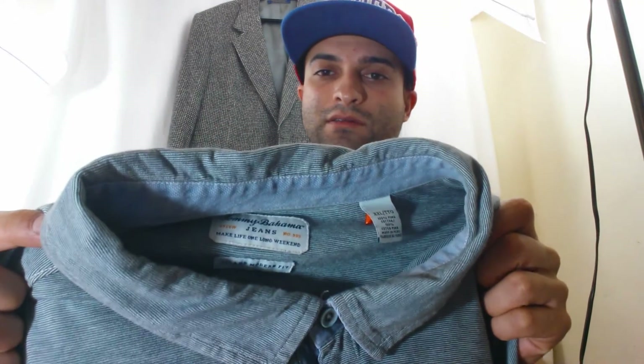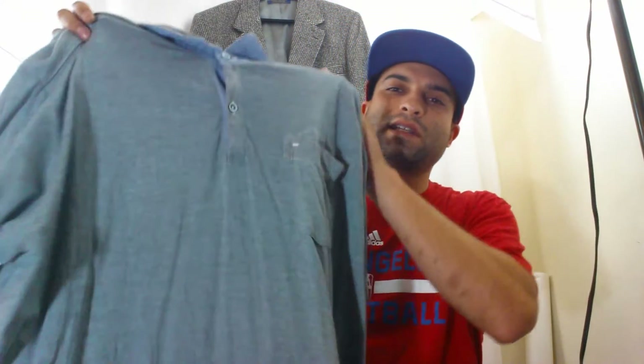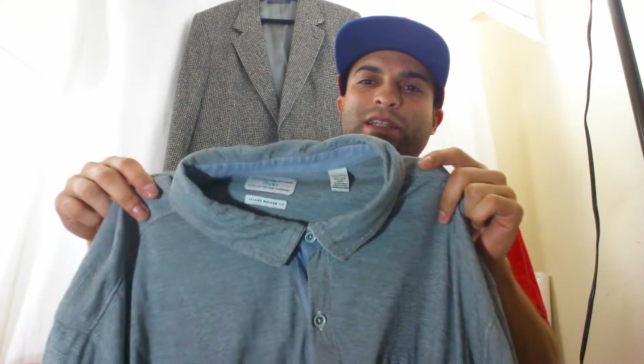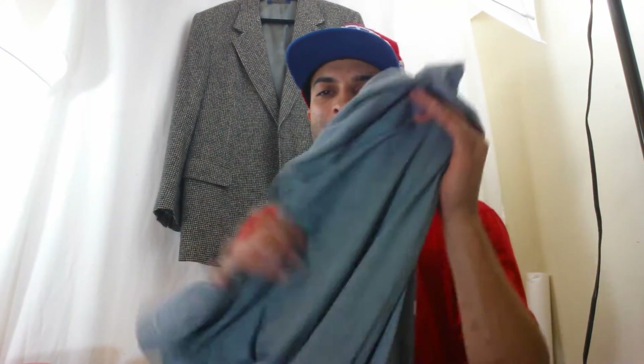This Tommy Bahama shirt I probably wouldn't buy again — it's a plain golf style. People tend to prefer the ones with palm trees, surfboards, or embroidery. I bought it just because it was Tommy Bahama when I was still learning, and it still made me $18, but the patterned ones profit a lot better. Just something to keep in mind so you don't make the same mistake.